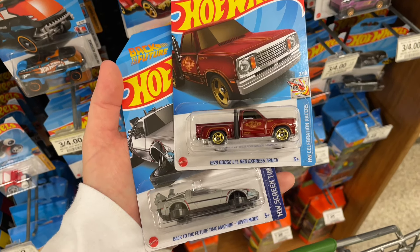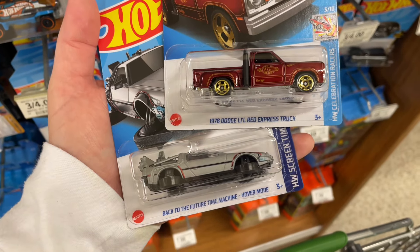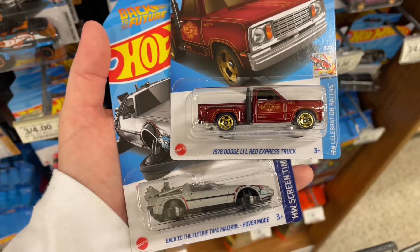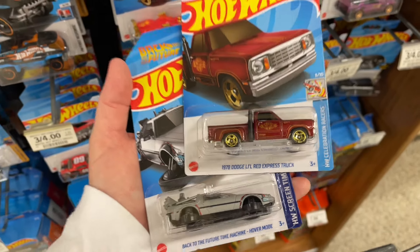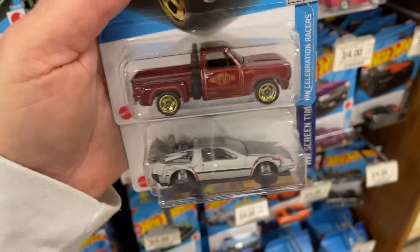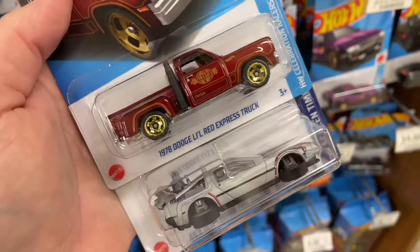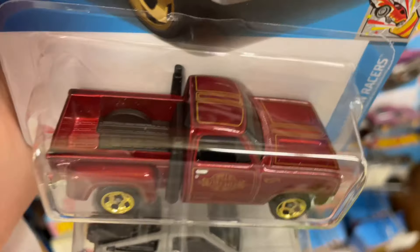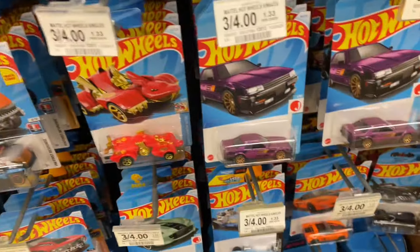Hey guys, how's it going? It's Marky. Check it out — I finally found the Back to the Future car and the Valentine's Day 1978 Dodge Lua Express truck. He obviously arrived late because this Valentine's Day was supposed to be for early February, but we just got him in and I hadn't missed this one, so I'm happy to have found it.